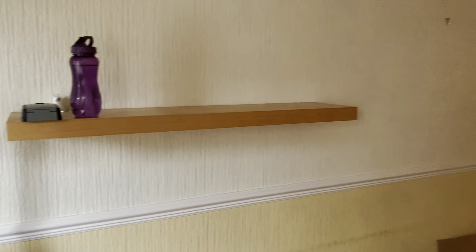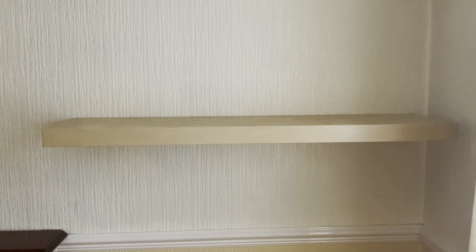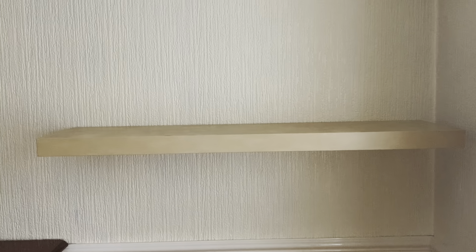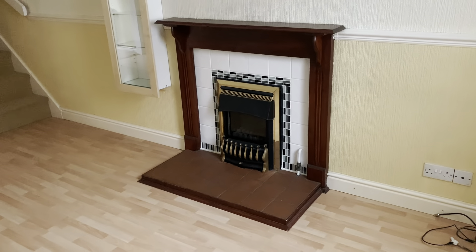You can see there's a shelf here and another shelf here as well. I'm going to take both of those off, because if I leave these in the property then they actually become my responsibility. So if the tenant puts something heavy on there, it falls out of the wall and it's my responsibility to put the shelf back up.